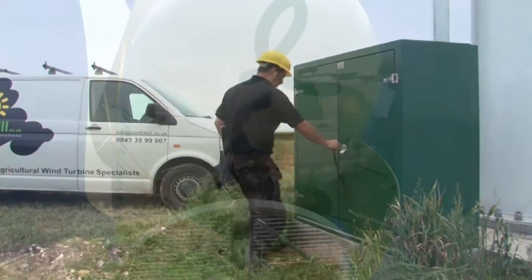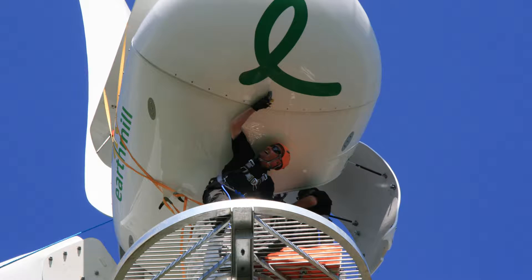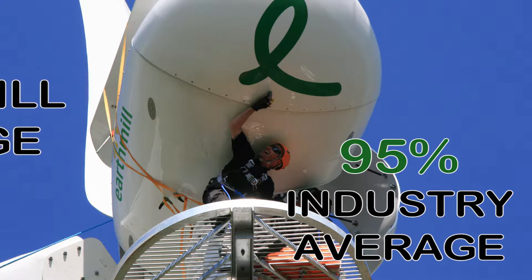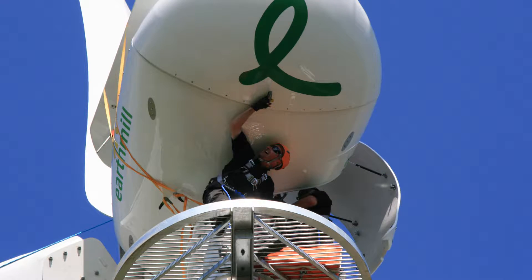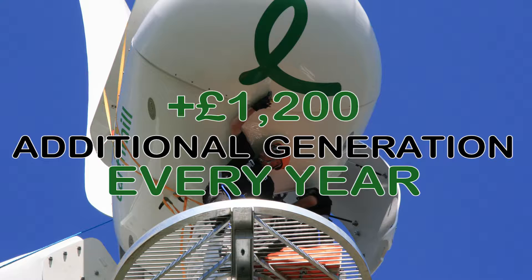The industry average for turbine availability is 95%. Earthmill are proud to maintain an average uptime of 98%, which is worth approximately £1,200 of additional income each year to each of our clients.